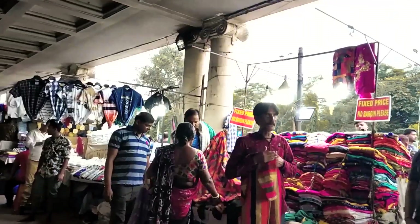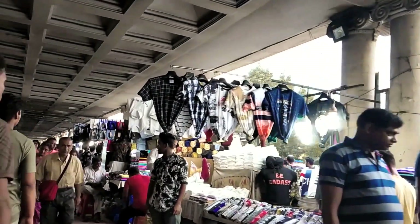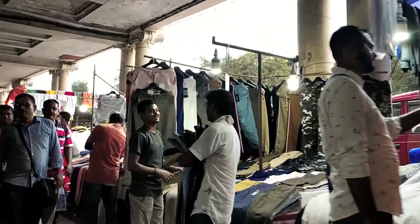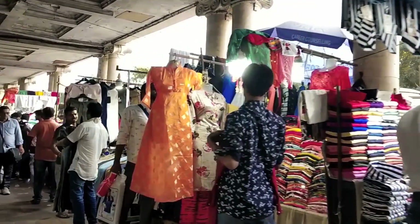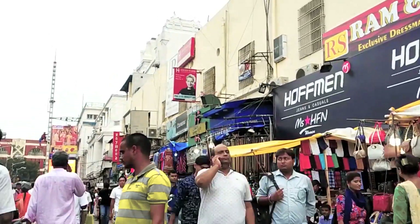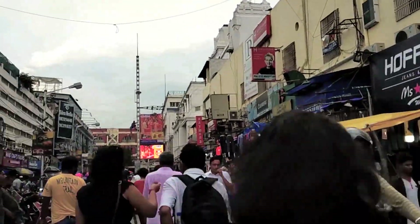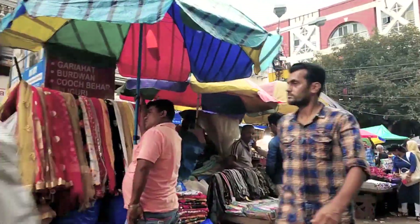Here you will get a boys' collection — you will get boys' shirts, jeans, t-shirts, and some looker colors here. I have seen it and it is very good for your Durga Puja collection. Next to me is the main entrance to the road.